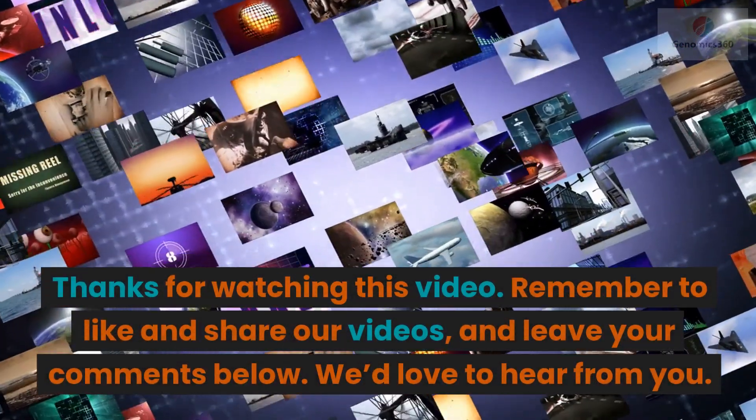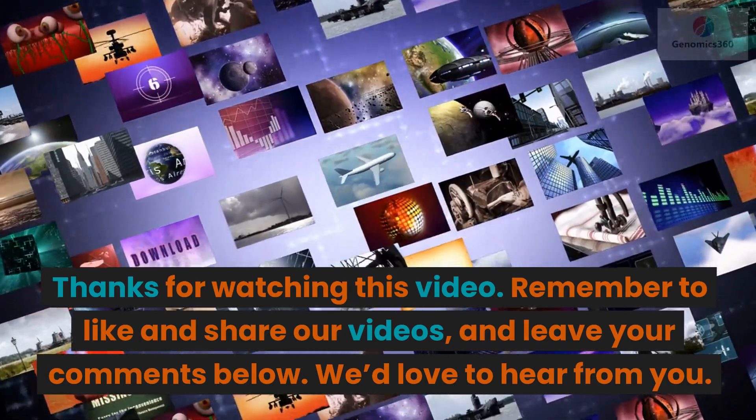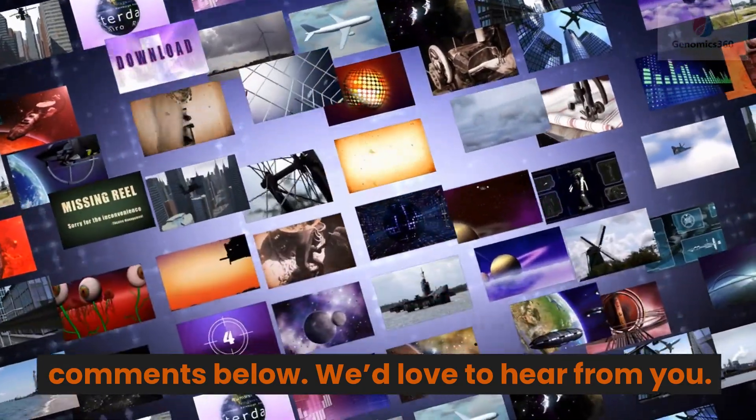Thank you for watching this video. Remember to like and share our videos, and leave your comments below. We'd love to hear from you.